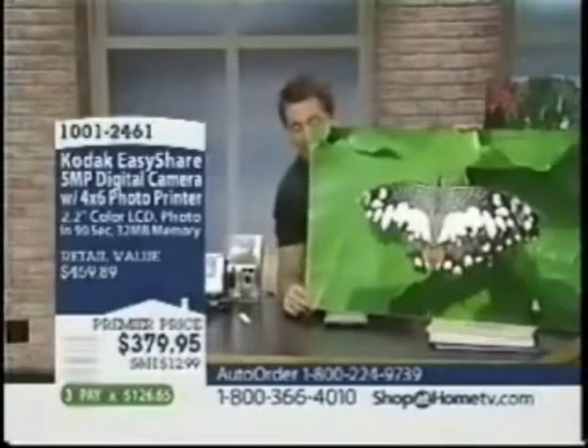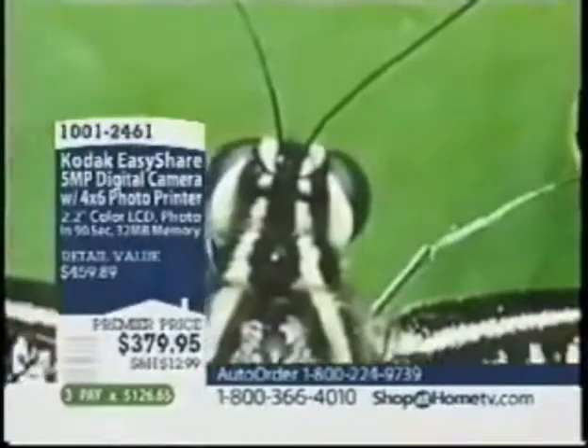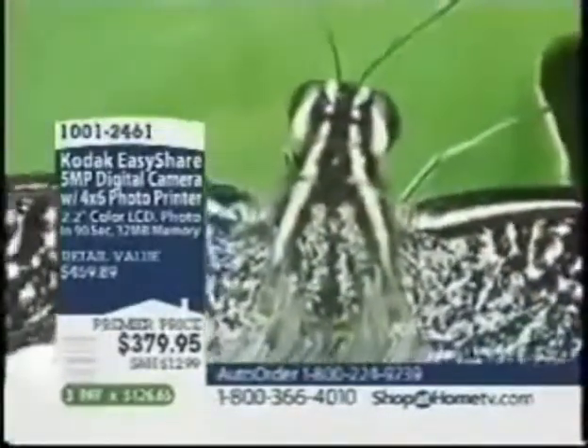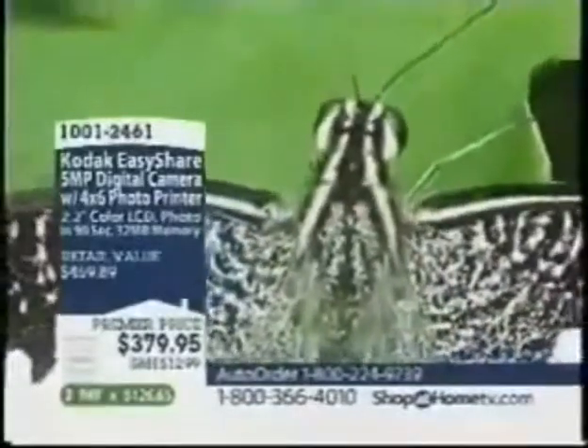Order now. You get the camera, you get the printer. 4X optical zoom. Schneider lens. Photo printer. SD card.